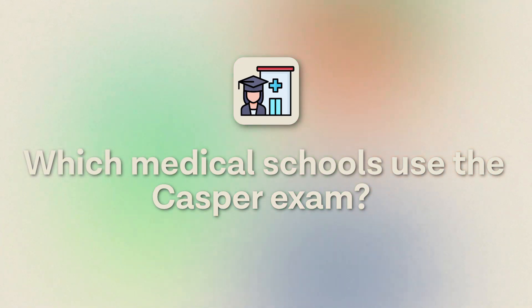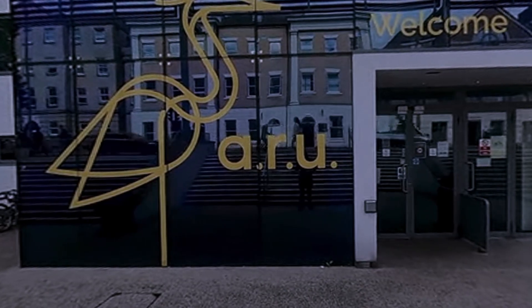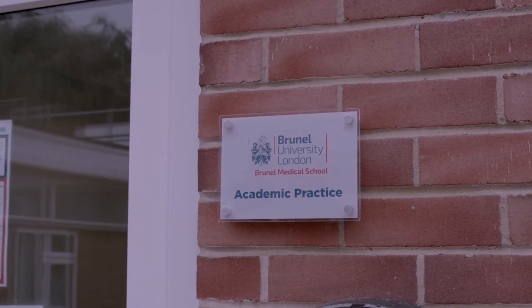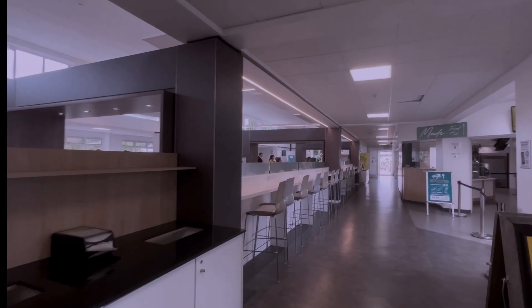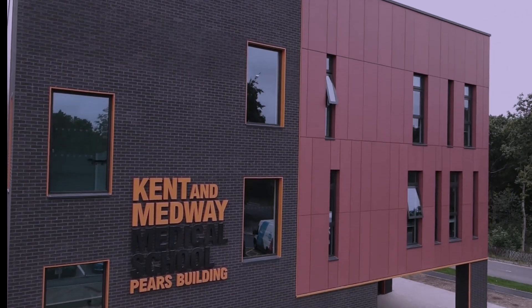This exam was piloted for the first time in the UK last year with only five medical schools using it: Anglia Ruskin Medical School, Brunel Medical School, the University of Worcester, Aston Medical School, and Kent and Medway Medical School.